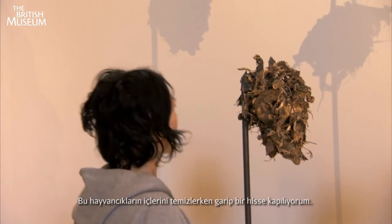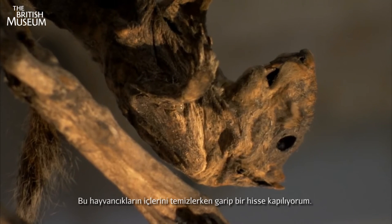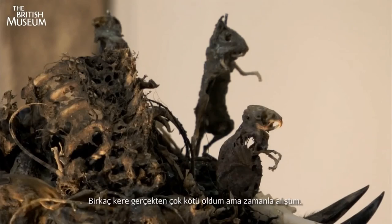I actually got repetitive strain injury from cleaning out the innards of all of those creatures. There were a few times that I was nearly sick but I got over it.